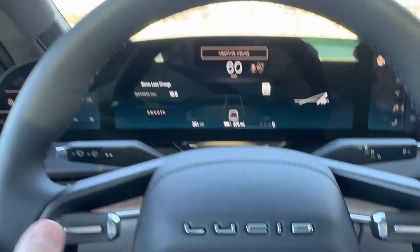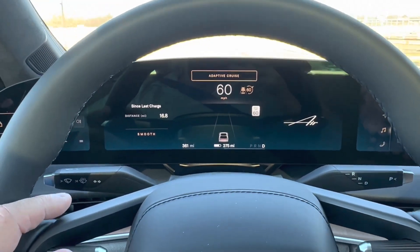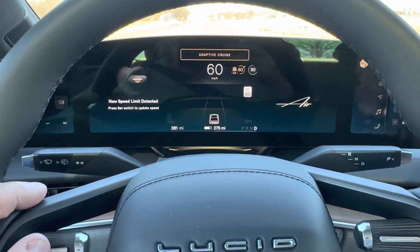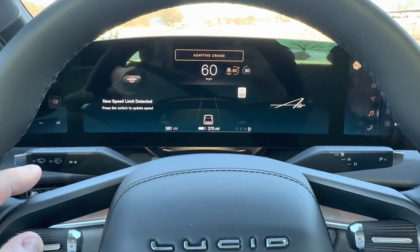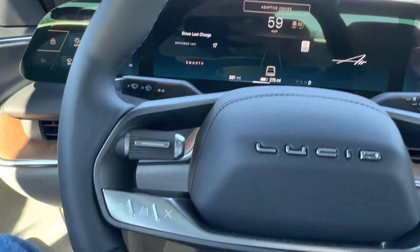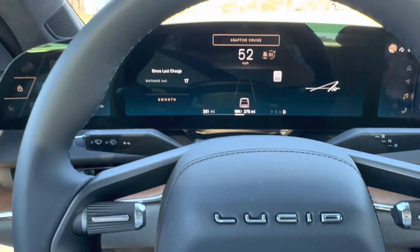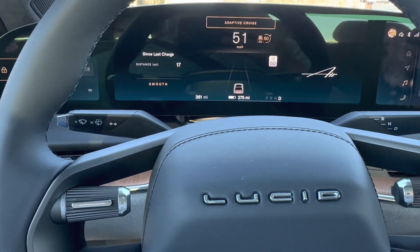I thought I'd do a short video on this adaptive cruise control. The speed limit is going to change here — it says 50 miles an hour on there, and I can have a countdown, and you push this little button here and it adjusts automatically to whatever the current speed limit is.